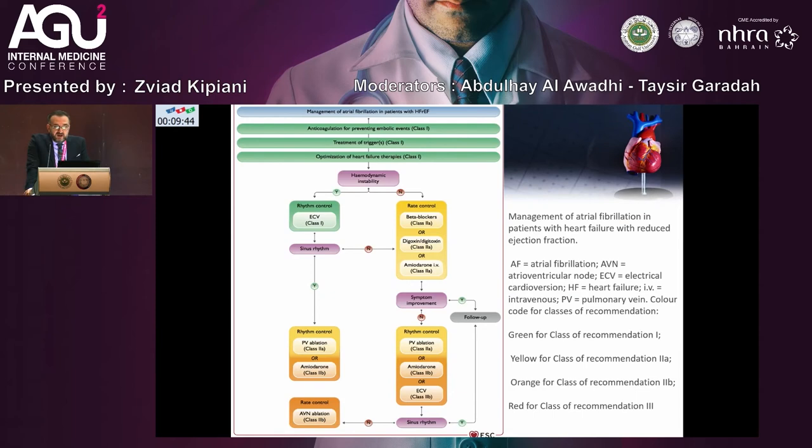Heart failure patients, especially aging patients, very often have comorbidities. Management of atrial fibrillation in patients with heart failure and reduced ejection fraction is very important. In this slide, green indicates Class 1 recommendation, yellow Class 2A, orange Class 2B, and red Class 3. In the new treatment options, for patients with atrial fibrillation and low EF, pulmonary vein ablation is a Class 2A recommendation, and AV node ablation for rate control is a Class 2B recommendation.